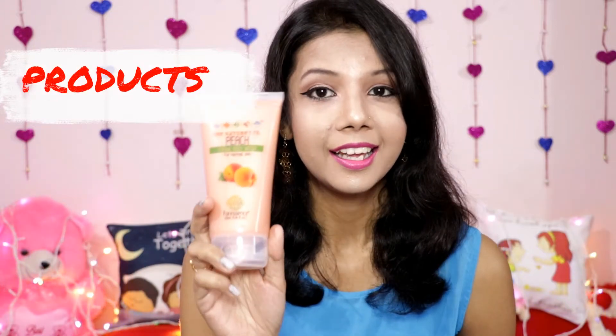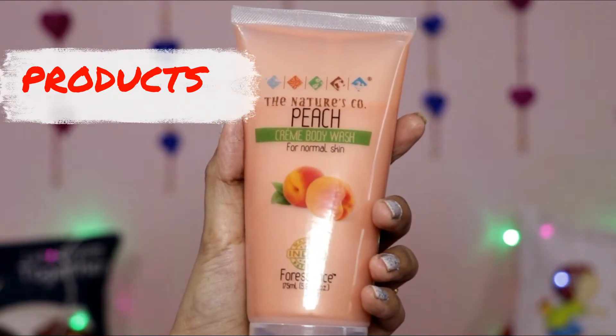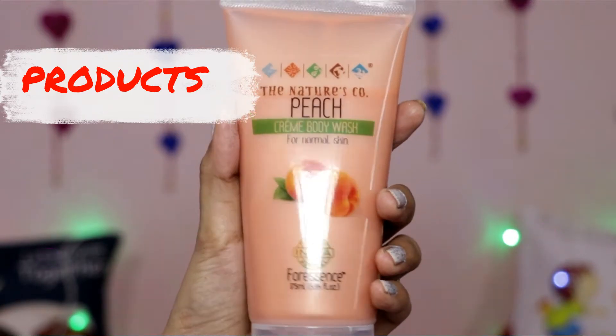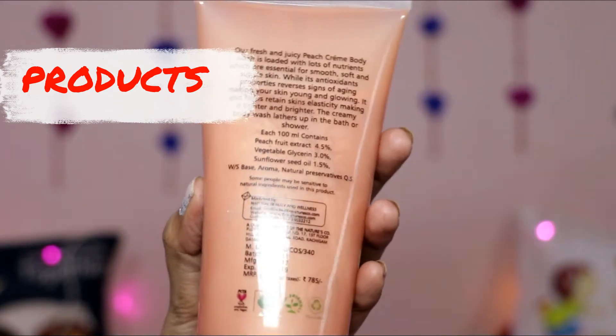The first product is the Nature School Peach Cream Body Wash for normal skin. This is a full-size product of 175 ml — it's a huge one. This full-size product costs 785 rupees.